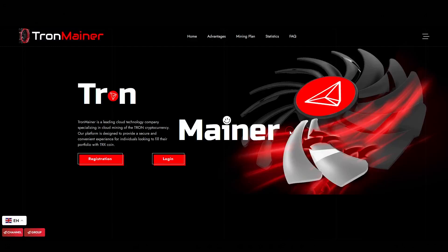Hey there, welcome back to the channel. Today we're diving into a very intriguing project that's been making waves recently, and it's called TronMainer. This platform has been running strong for over 40 days now and continues to pay out. I'm going to walk you through everything you need to know to decide if it's worth your attention. Remember, this isn't financial advice, but rather a chance to explore and educate ourselves on what this project offers. I'll also leave some helpful links below for you to check out the website.